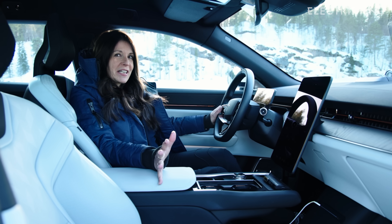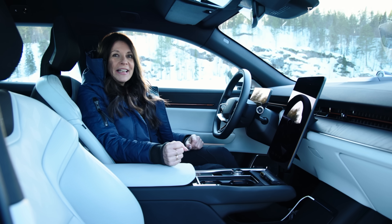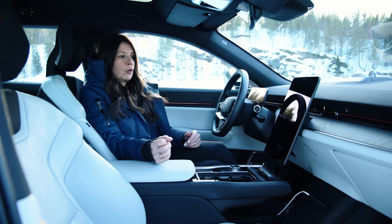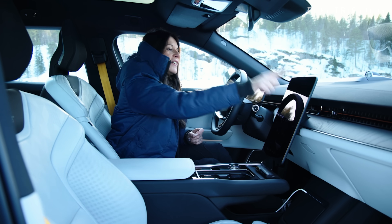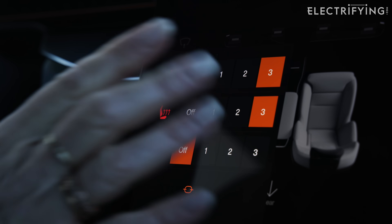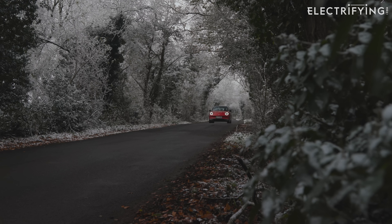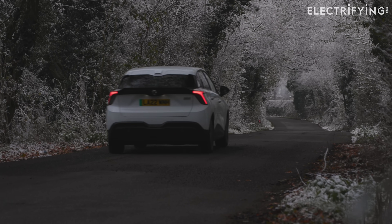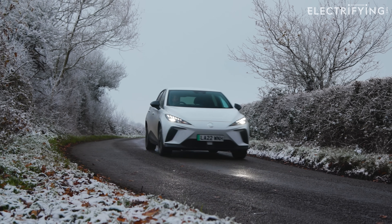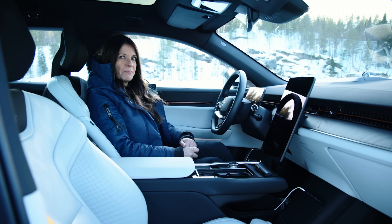It might sound counterintuitive, but you'll use far less power and be more efficient if you heat yourself rather than the empty space around you. So if you haven't been able to preheat the interior, turn off the climate control and instead crank up the heated seats and the heated steering wheel. You'll find that even the most affordable electric cars these days tend to have those two functions, and it really makes sense on a cold day to heat yourself and not the cabin around you. Yes, there might be people in the back without heated seats, but they can just put another sweater on.